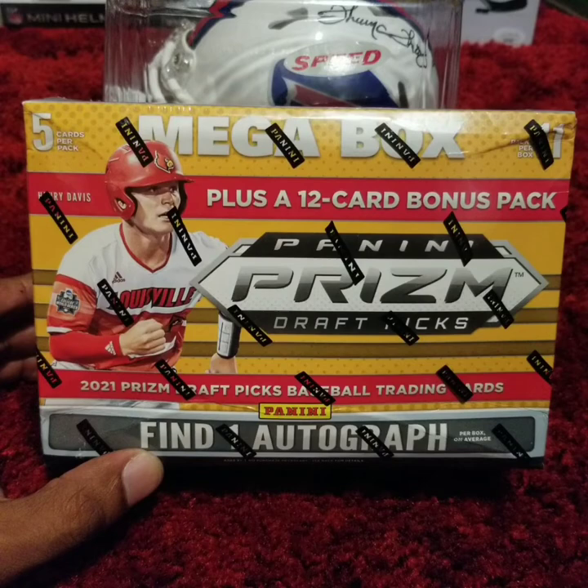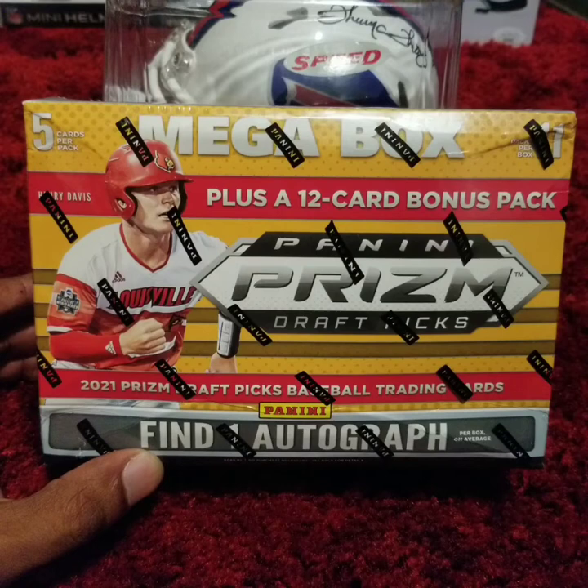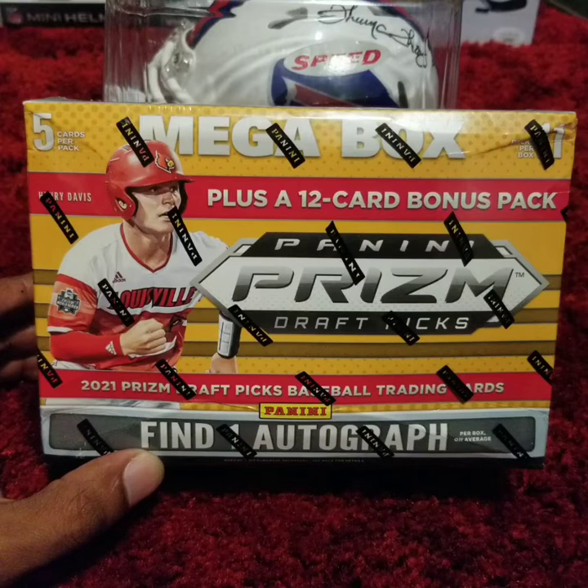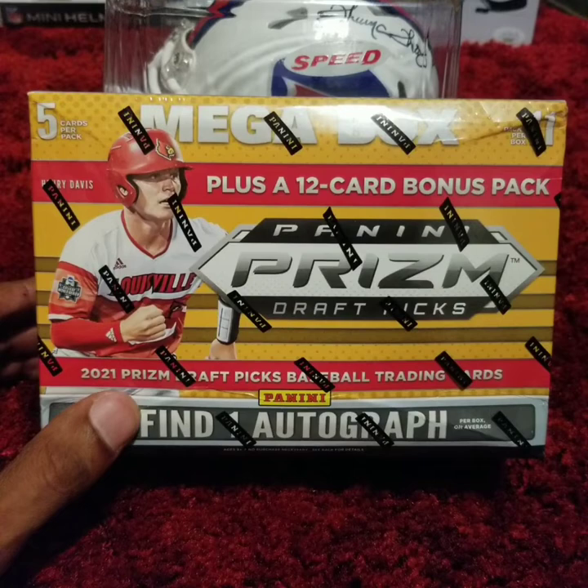For most people, these names that are going to be pulled out of these packs are going to be unfamiliar. But who knows — we could be looking at the next Mike Trout, Shohei Ohtani, Manny Machado, so on and so on. As you can see on the box, there are going to be 11 packs, 5 cards per pack, plus a 12-card bonus pack. This megabox is guaranteed to contain at least one autograph. So with that in mind, let's dive in.